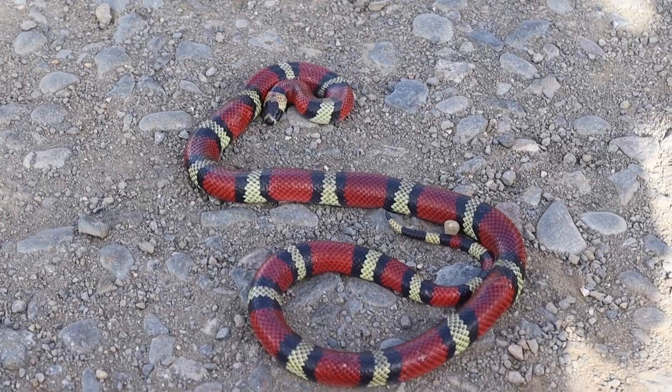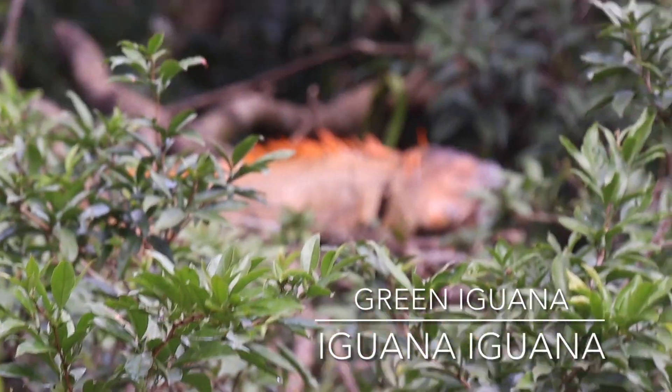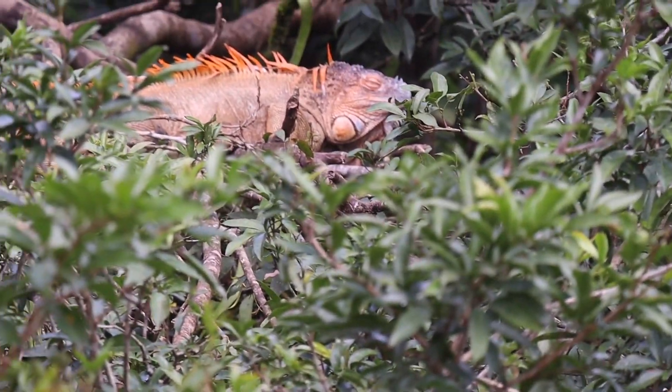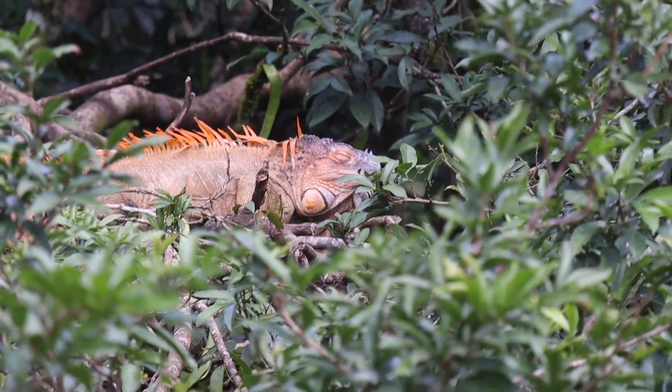Something I really wanted to see, but least expected to happen — and it did! We also did a little stop at this cafe just to look at green iguanas in their natural habitat, not back in Florida where they're non-native.